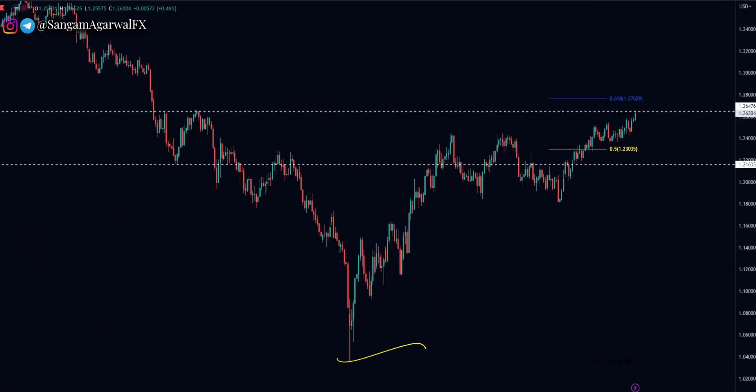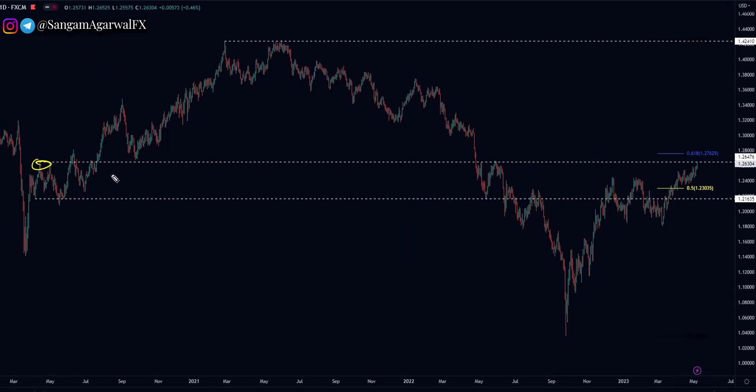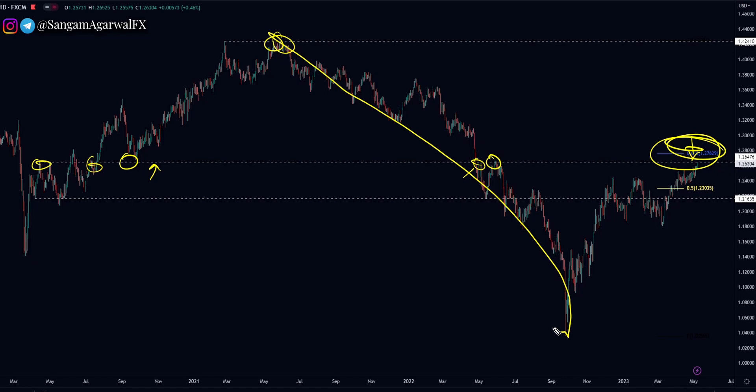GBPUSD daily timeframe. First it went up, then it made an ABC flat correction. Now it is going up and has made a new high. If you watched my old video, you can see the price is testing that same resistance I have been pointing out for more than two months. This is your key horizontal resistance, and the next target is the 61% retracement of this complete bearish trend from top to bottom.